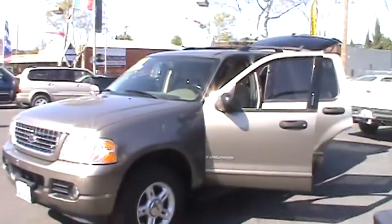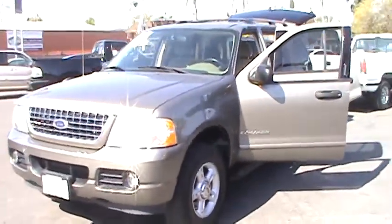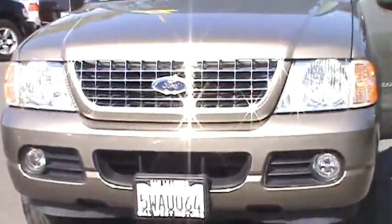Hi, I'm Chris and welcome to Cowboys Motors. We are celebrating our 30th year in business here in downtown San Leandro, and today we are featuring our beautiful Carfax one-owner 2004 Ford Explorer XLT.